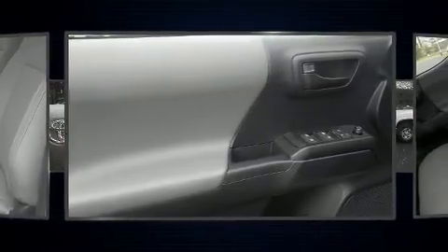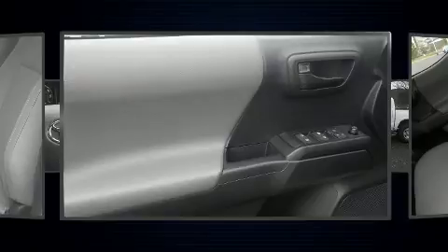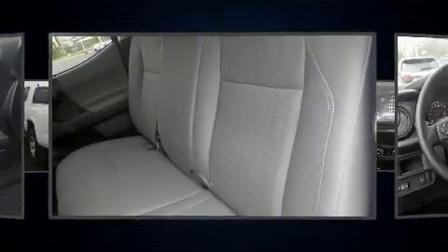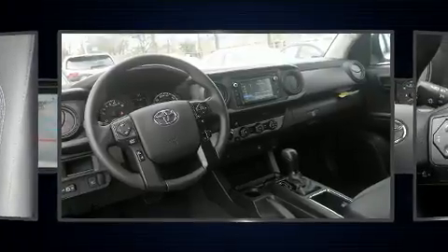All of the premium features expected of a Toyota are offered, including a rear-step bumper, lane departure warning, remote keyless entry, a trailer hitch, and more.